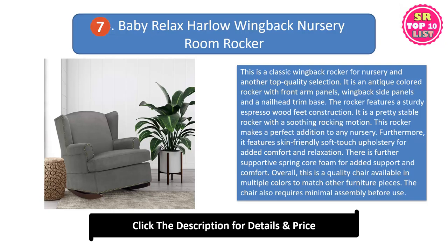This rocker makes a perfect addition to any nursery. It features skin-friendly soft touch upholstery for added comfort and relaxation. There is further supportive spring core foam for added support and comfort. Overall, this is a quality chair available in multiple colors to match other furniture pieces. The chair also requires minimal assembly before use.